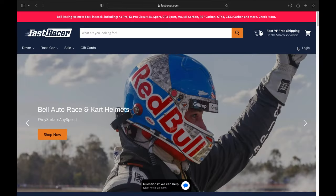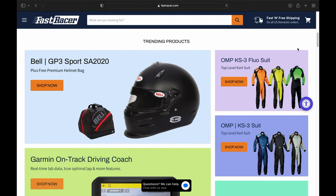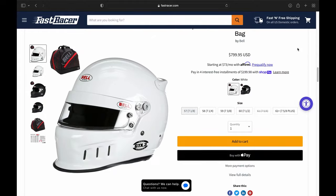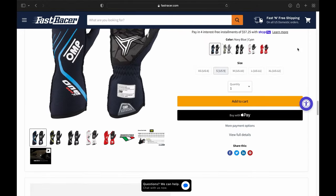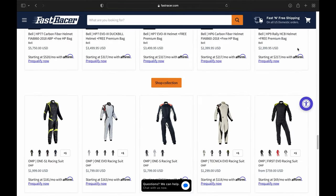This product review is brought to you by Fast Racer. Fast Racer is the premier supplier of auto racing safety equipment and serves as the ultimate one-stop shop for all your racing gear and apparel needs. Make sure to check out fastracer.com — link below — for all your racing apparel needs.